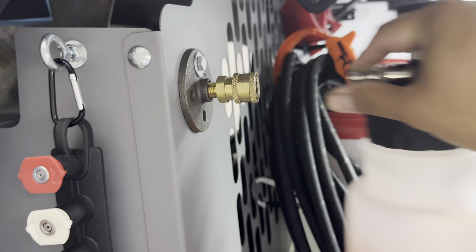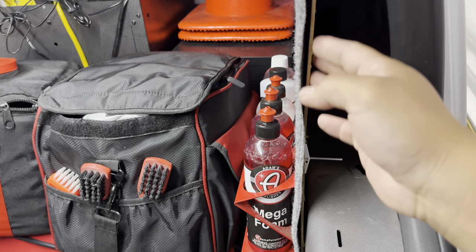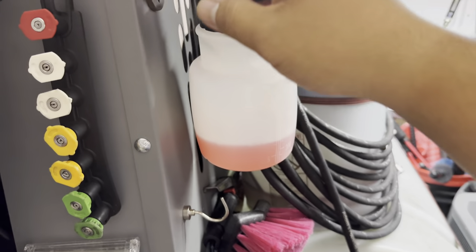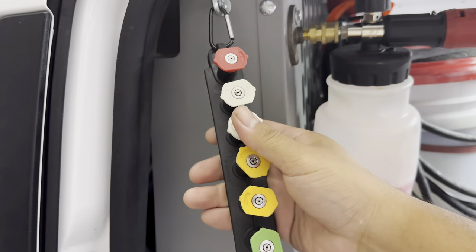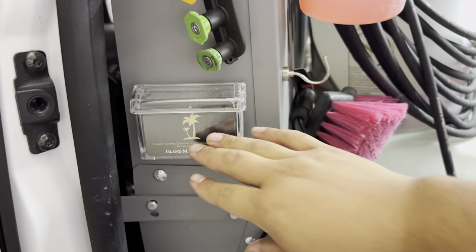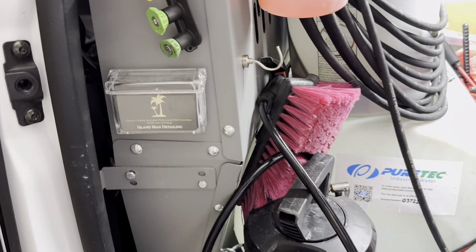To the left of that we have our foam cannon mounted with a quick connect — we just pop it right on and it's good to go. Before, it was mounted against a board and water would fling everywhere, so this is much better. We also have a whole stack of pressure washer tips — two of each so if one drops and breaks, we have a backup. And on three sections of the van I have business card holders, because at any moment a passerby could pull up and ask for a card.